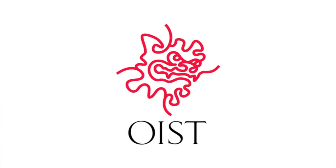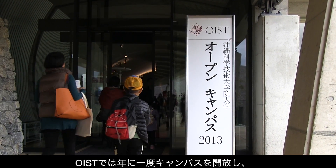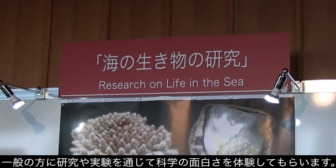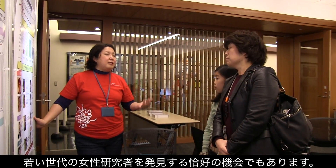We have Seagland Power Generation Project Seed Course. OIST opens its campus to the public once a year to showcase its research and demonstrate through hands-on learning that science is fun. Recruiting the younger generation of female scientists is also par for the course.